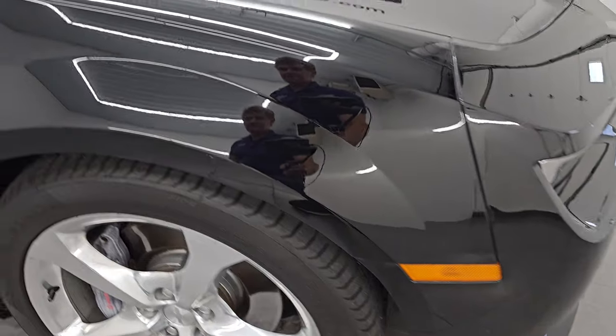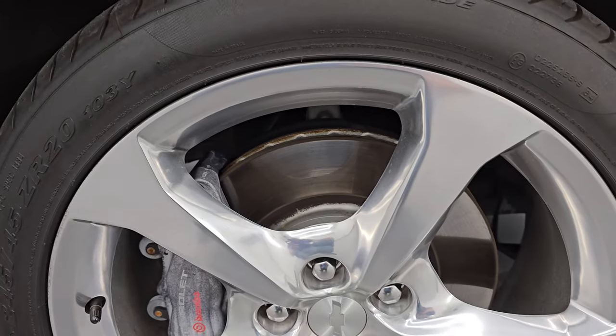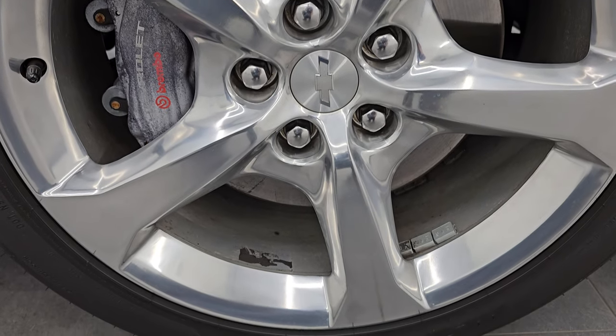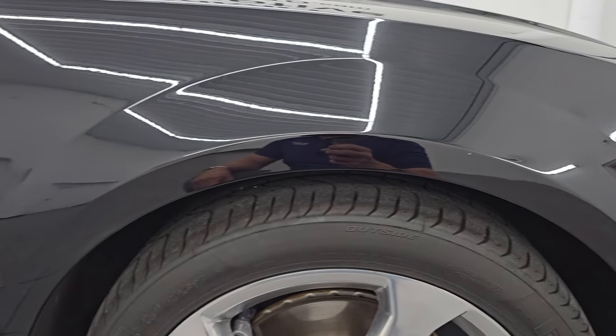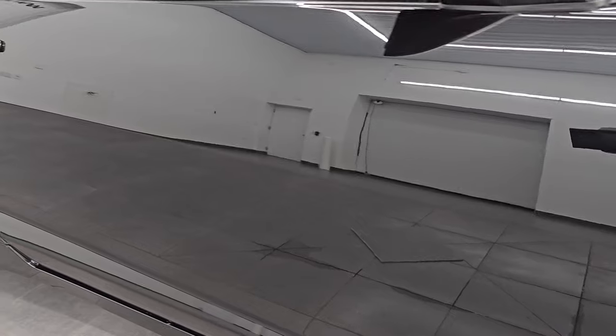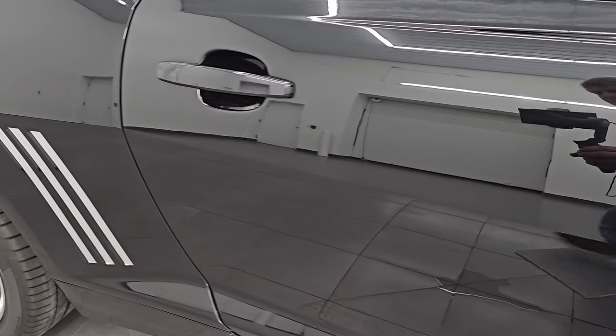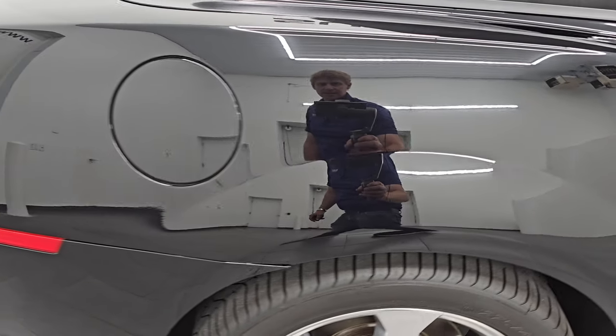Passenger side front fender is in very nice condition as well. The passenger side front wheel — no major scuffs or scrapes on there. As you go down this side of this 2015 Chevy Camaro 2SS convertible, take note of how clean that body is, how reflective and mirror-like that paint is.